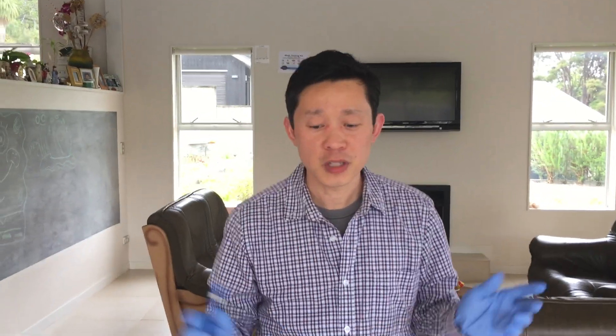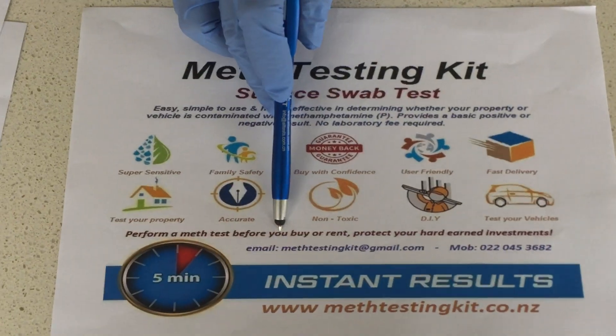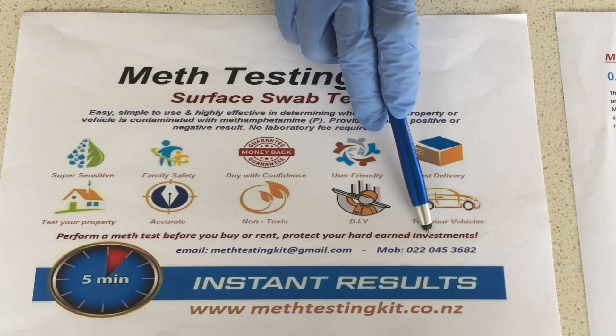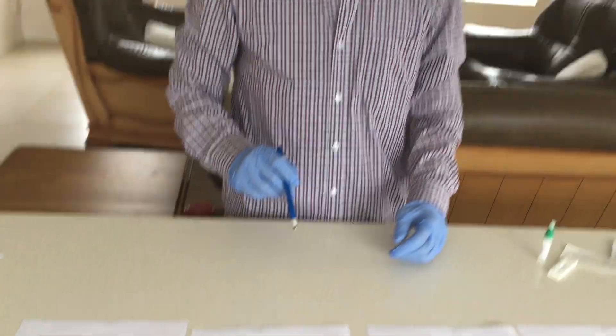Now you are confident to do your own test. I hope you've learned all the techniques of how to swab the house. If you have any questions, give us a ring. Our website is medtestingkit.co.nz, our email is medtestingkit@gmail.com, and our mobile number is there too. If you purchase on Trade Me, the mobile number will be given to you — just give us a text. Thank you very much, I hope this can save you some money. Bye.